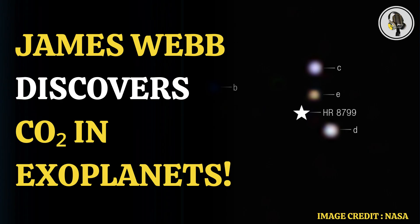James Webb Space Telescope has captured direct images of multiple gas giant planets within a fascinating planetary system known as HR 8799, a young system which is around 130 light years away. This planetary system has long been a key target for planet formation studies.